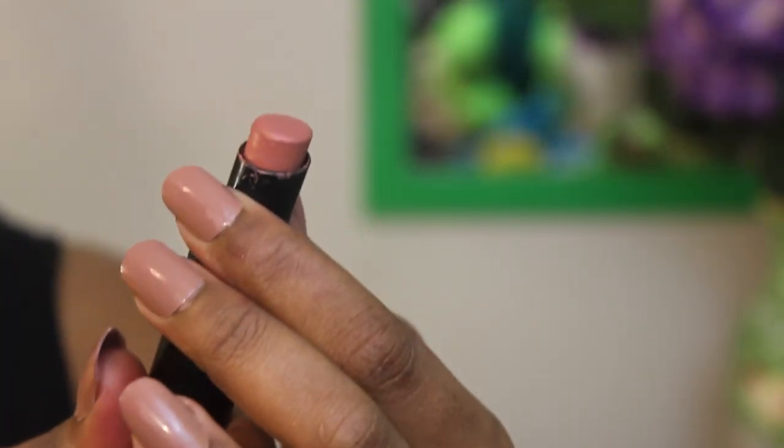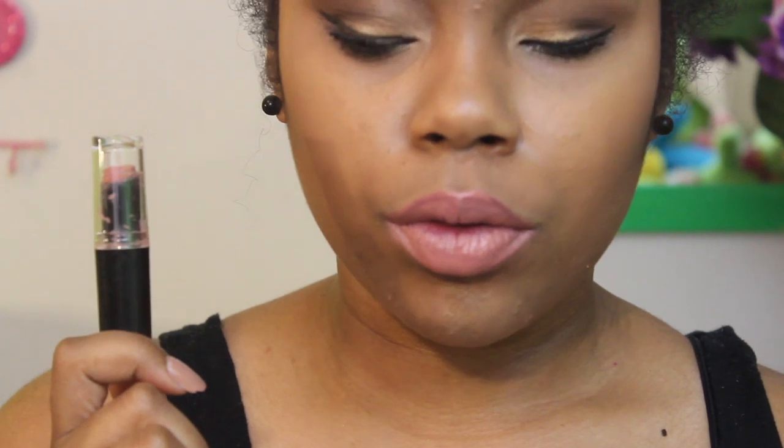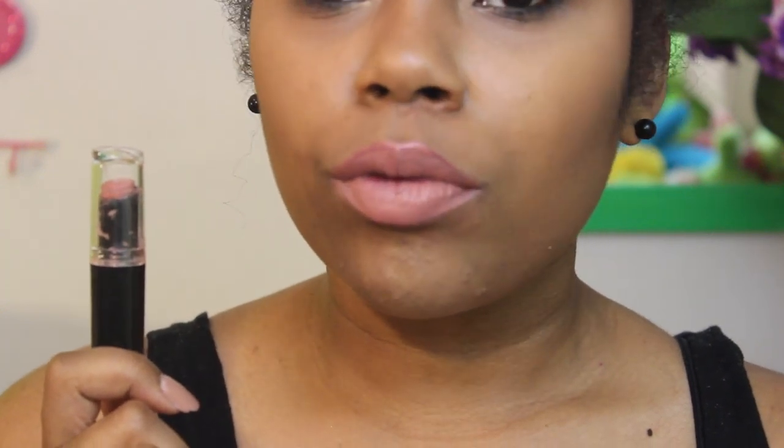The first one is 902C Bear It All, and this is one of my absolute favorites out of the entire collection. I think it's the perfect nude for my skin tone — a lot of times the nude lip I'm wearing in my videos is this one. I just pop a gloss on top and it looks like I only put on lip gloss. This is probably one of the best nudes I've ever tried.